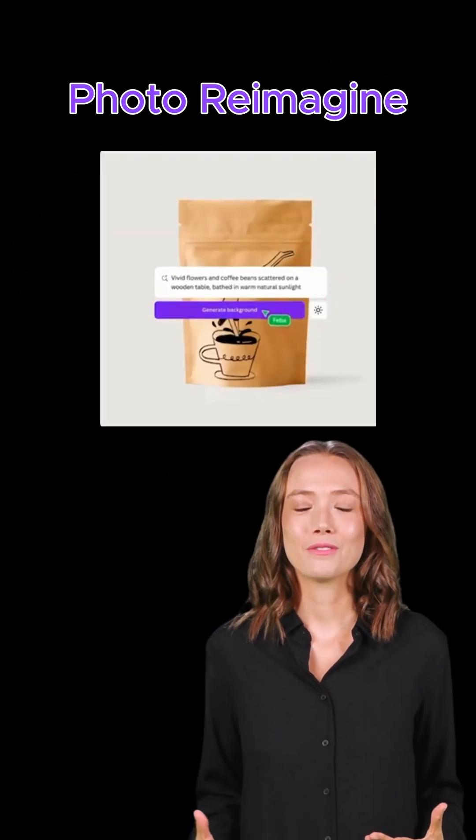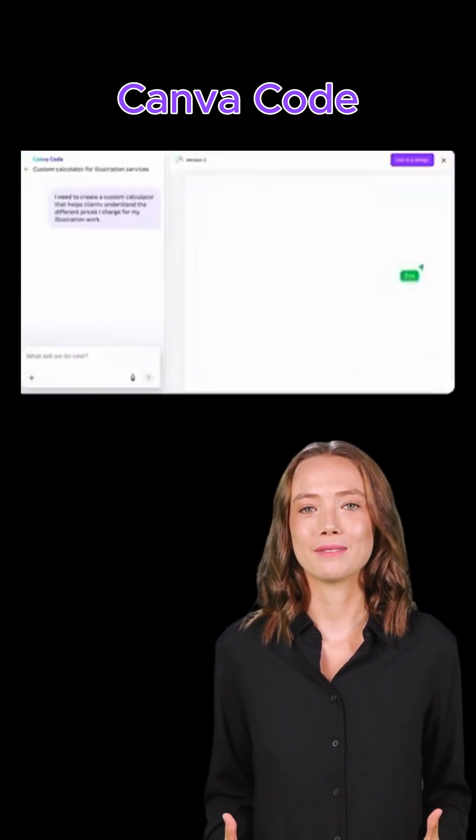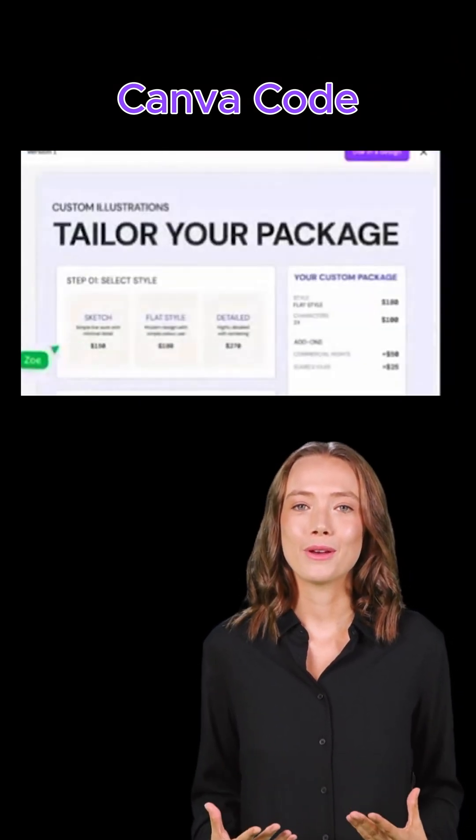Photo Reimagine: edit your photos with just a text prompt. Canva Code: describe your idea and it builds interactive tools — no coding needed.